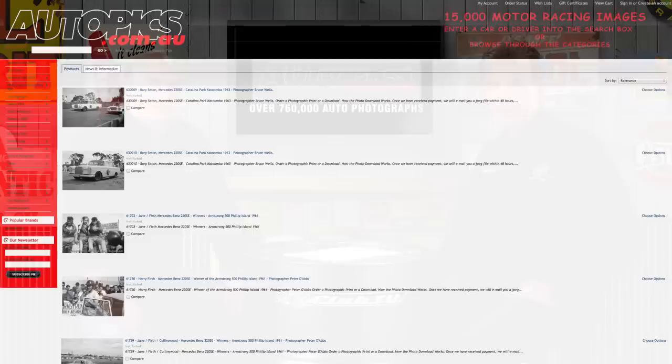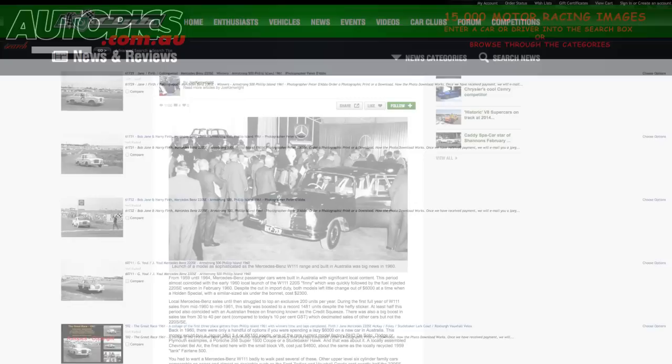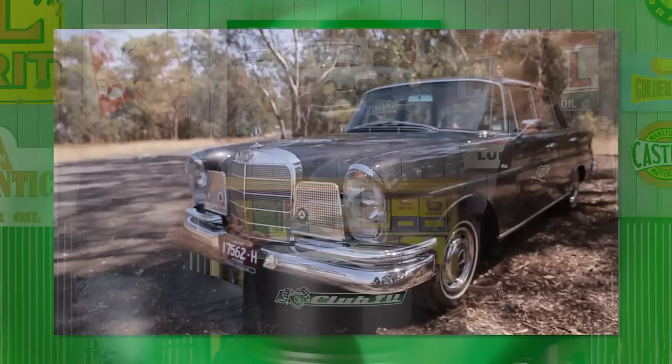If you want a lasting memory of the Mercedes 220SE Fintail in action, head to autopix.com.au where you can browse Autopix's archive of over 760,000 photographs. And you can read the full road and race story of the Fintail on the Shannon's Club website. Joe, when you look at the 220SE, it was a fantastic car when it first came out, but it just seemed to disappear after a few years. What actually happened is that it was around for quite a long time. Mercedes-Benz turned it into the entry model when the new 250S and 250SE came out, and it sort of went out as a poor relation before the new compact range came out in 1968.